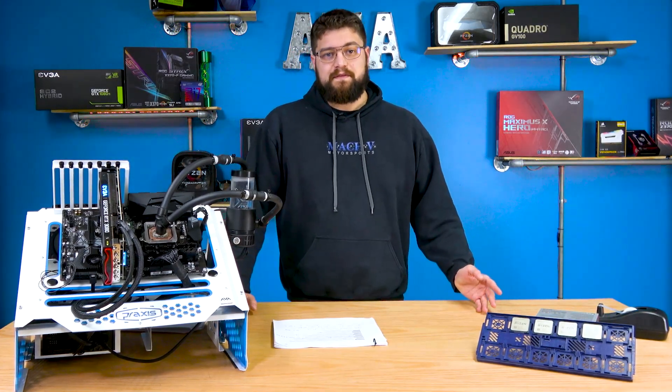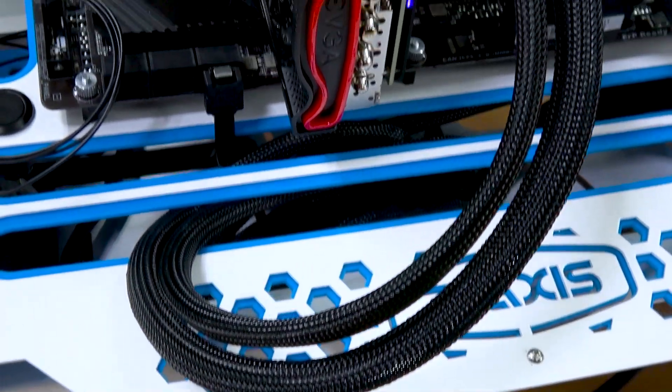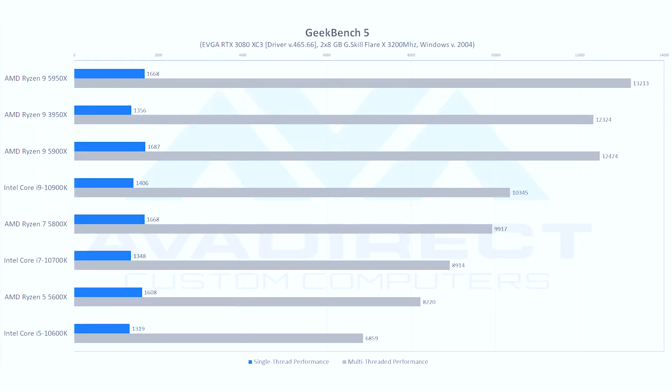For our first benchmark — one of my favorites for synthetics — we have Geekbench, which goes through a lot of general purpose and specialized algorithms for computing. We saw that Zen 3 is absolutely smashing in this benchmark: about a 25% performance uplift from the 3950X to the 5950X in single-core performance. However, multi-threaded is still quite similar with only a 7% uplift. As far as AMD versus Intel, we're seeing a consistent 20% improvement in single-core across the board, and about 10% multi-threaded gain over Intel.